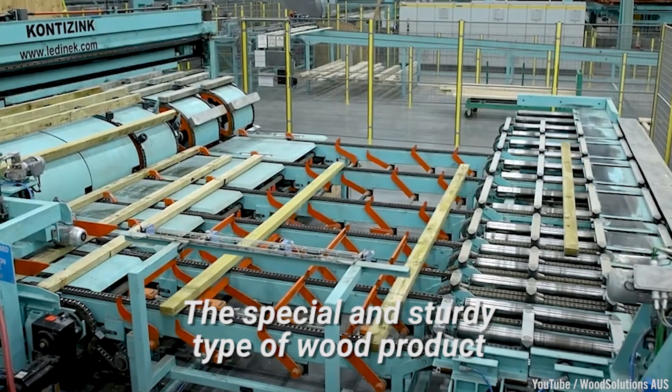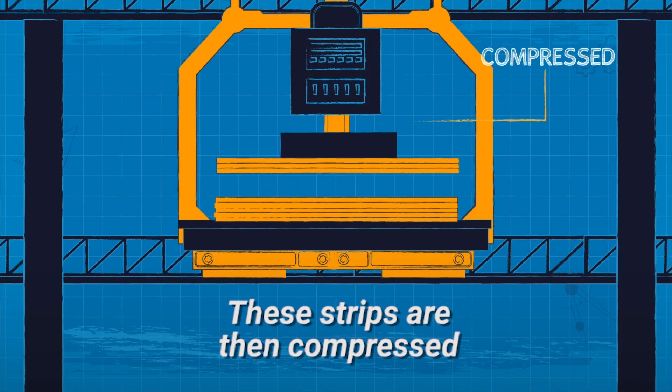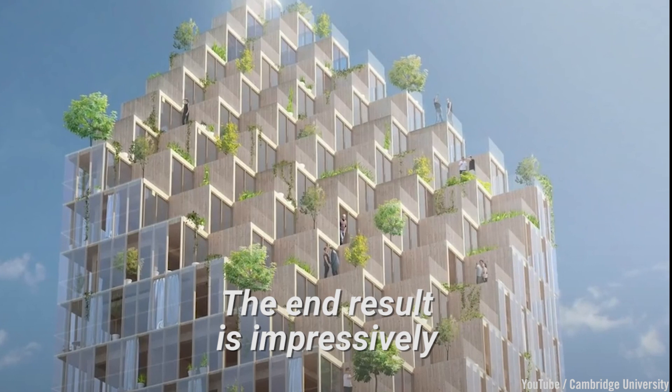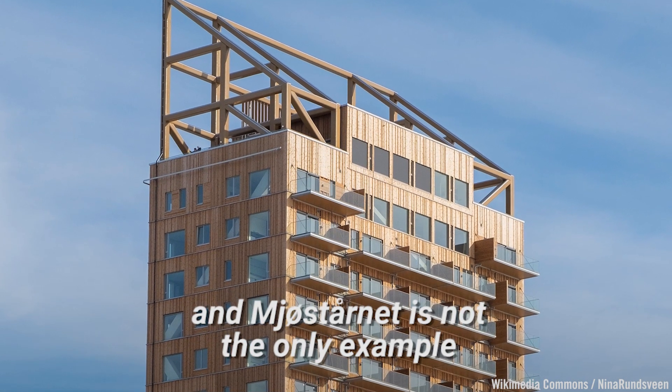This special and sturdy type of wood product is produced by gluing strips of laminated wood together at 90-degree angles to one another. These strips are then compressed into huge beams using pressure. The end result is impressively tall wooden towers called ply scrapers, and Mjasterne is not the only example.